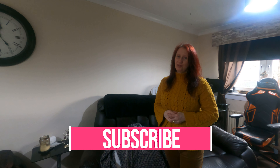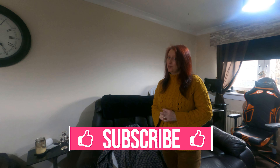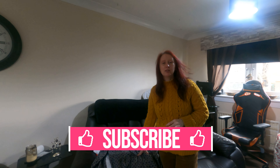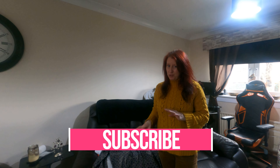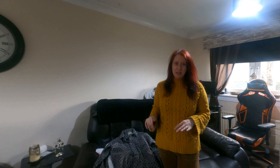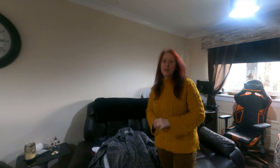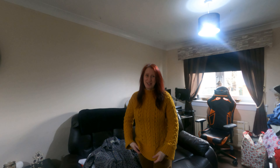Hi guys and welcome back to the channel. For those of you who don't know, my name is Sarah. Today's video is going to be this little bundle of clothes where everything costs between 50 pence and a pound, no more. This is a bundle of either vintage or really weird obscure looking items that James thought were really cool and just wanted to show off. I think there's only two items in there that are obscure — the rest are vintage.